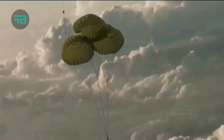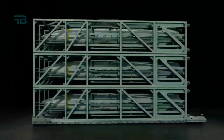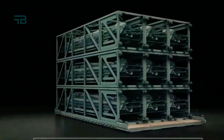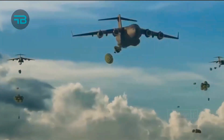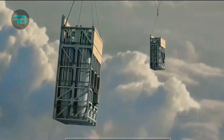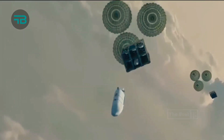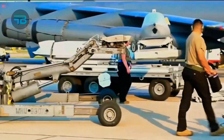Previously designated the Palletized Munitions Program, Rapid Dragon is an accelerated research campaign led by the U.S. Air Force Research Laboratories (AFRL) Strategic Development Planning and Experimentation Office, to assess the operational utility of delivering large volumes of palletized long-range strike weapons from military cargo aircraft.